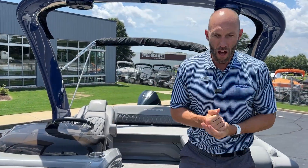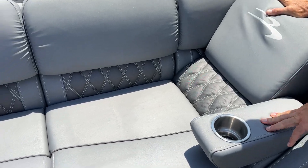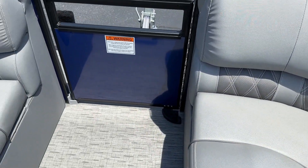Here we are in the front of the boat. Nice big wide bow with wraparound seating. Because it is the R-series, we have flip-down armrests and pillow top seating. Got the carbon stitching there on the accent — really good looking boat.